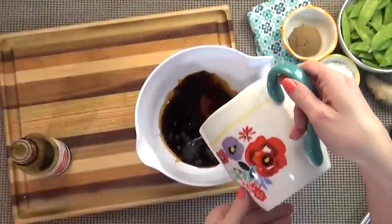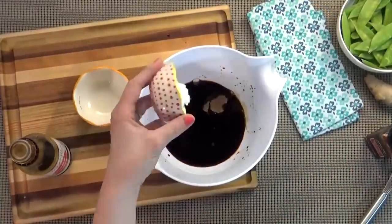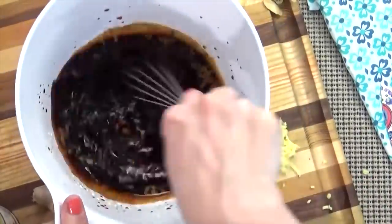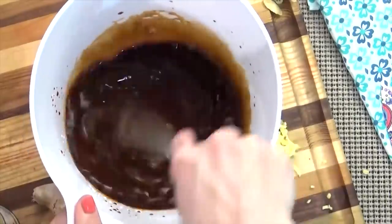In a bowl, you're going to mix your soy sauce, your sherry if you've got it, your brown sugar, cornstarch, and your ginger. Now, if you're using the steak, you can actually use half of this to marinate your steak at this point, but since I'm using ground beef, I'm not gonna do that. I'm just gonna set my sauce aside.